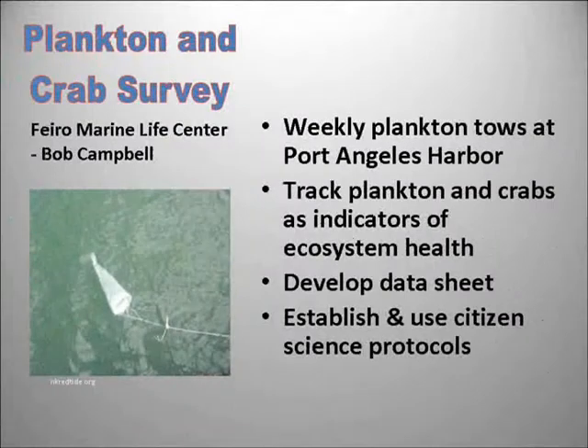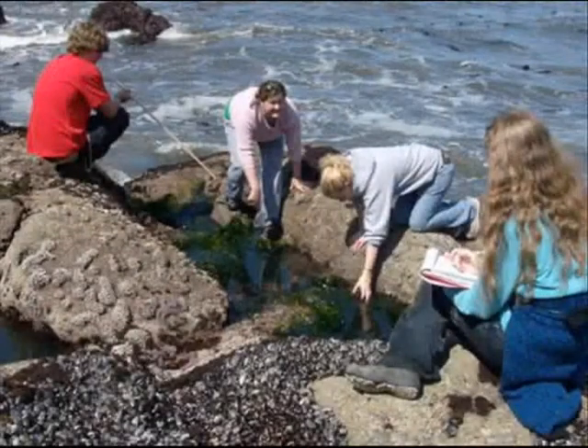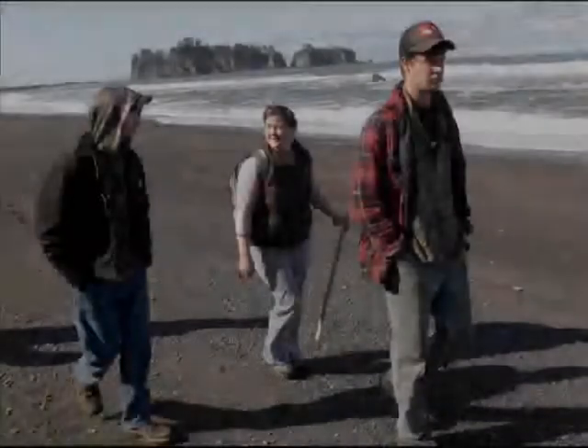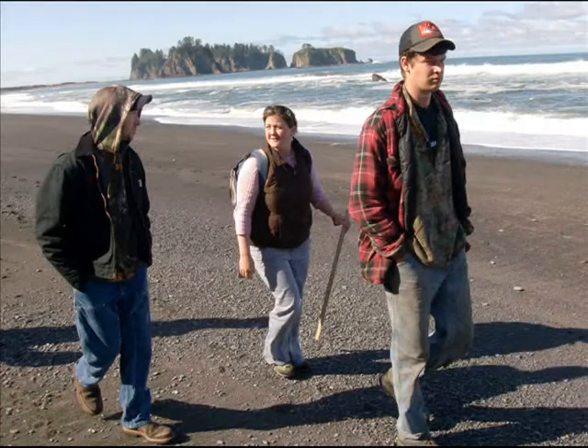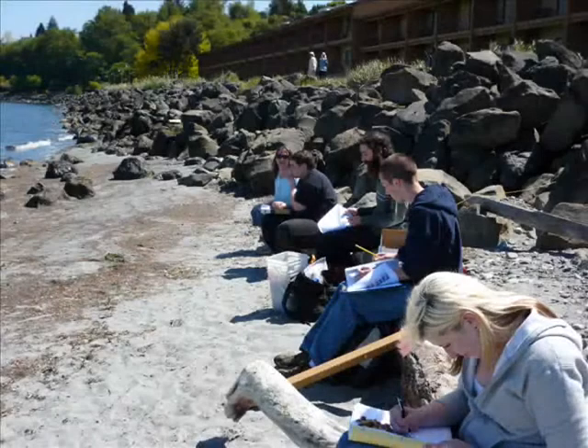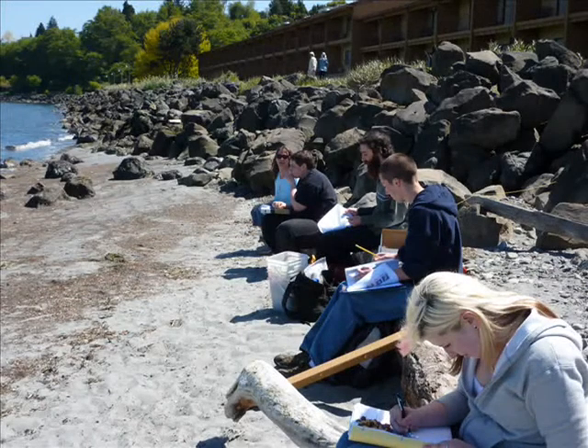Plankton and Crab Surveys with Fiero Marine Life Center. Hi, this is Bob Campbell with Fiero Marine Life Center. In this project, we learn how to design scientific protocols and we collect meaningful data, hands-on. It is a fun project for those who are interested in marine things and hanging out on the city pier. Hope to see you here. Thanks.